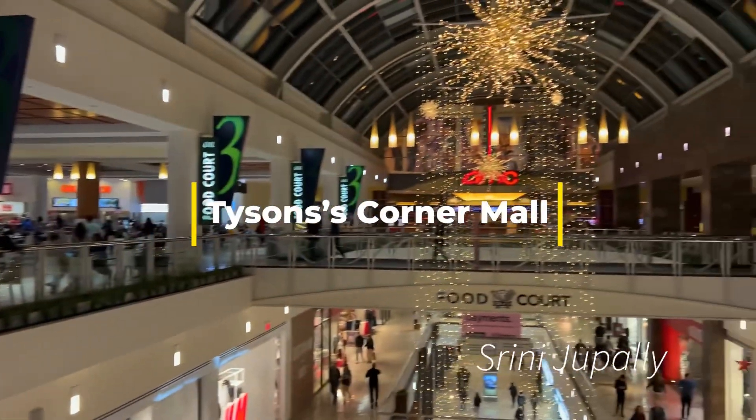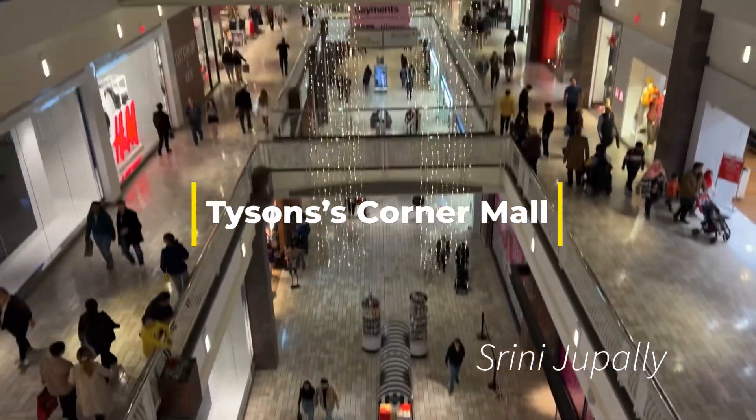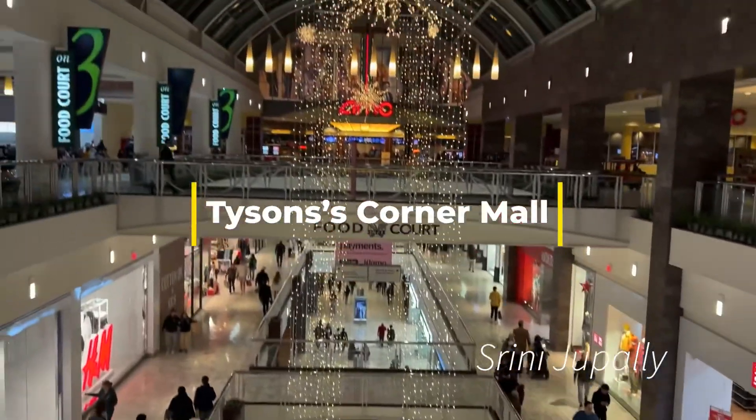AMC theaters, restaurants, playgrounds — kids playgrounds. This floor is just to park. This is AMC.